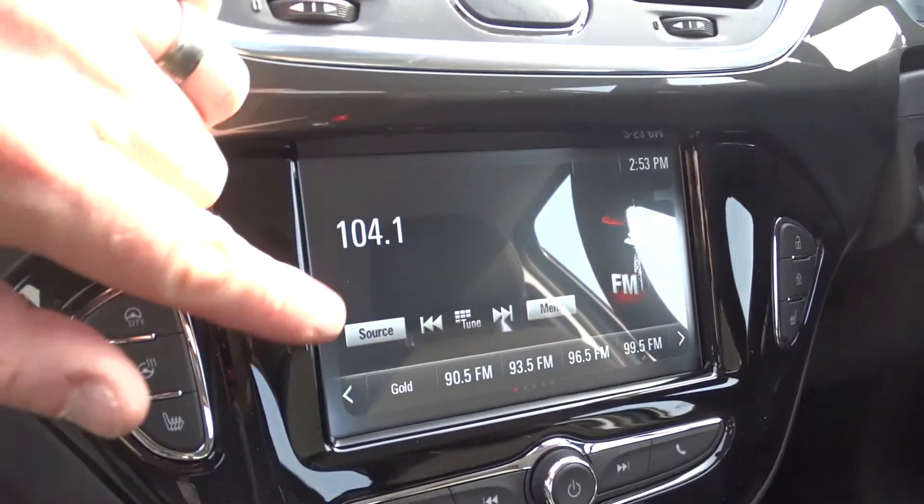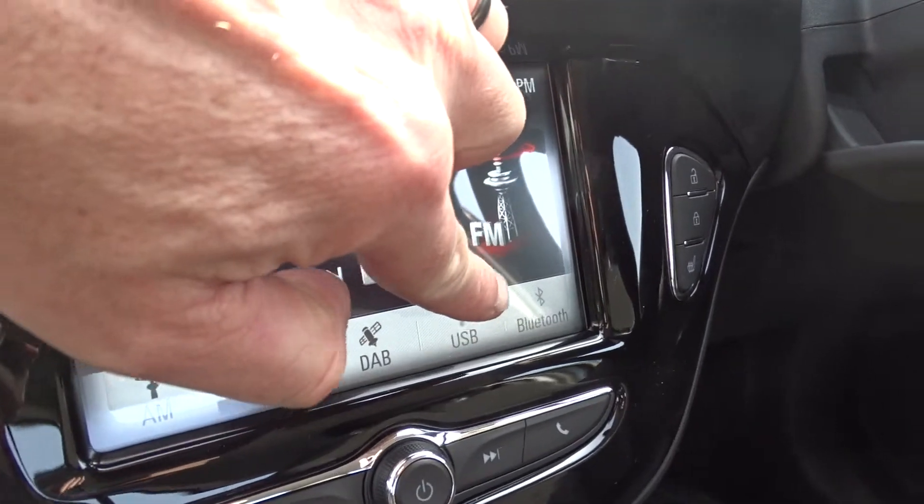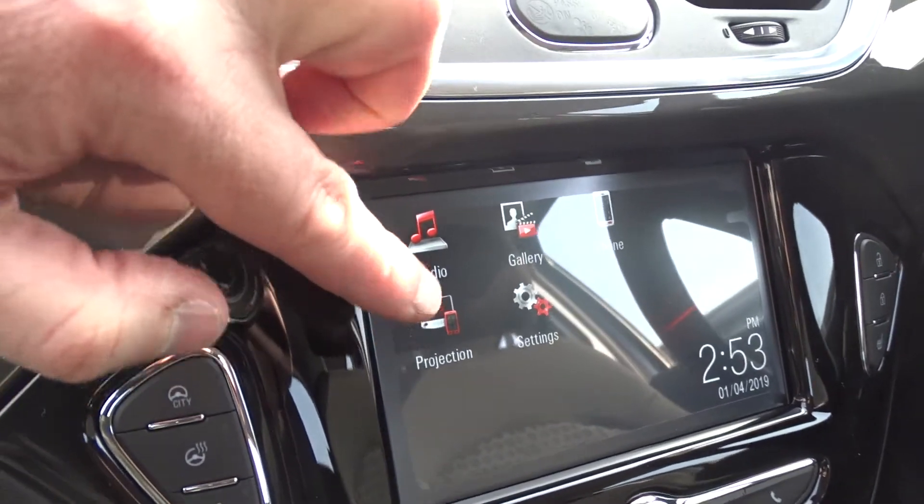The car's infotainment is provided by a touchscreen DAB radio which also features AM and FM stations, as well as USB device connection and full Bluetooth. There's also screen projection via Android Auto or Apple CarPlay.